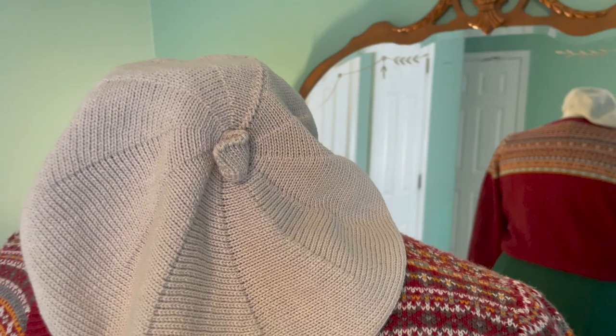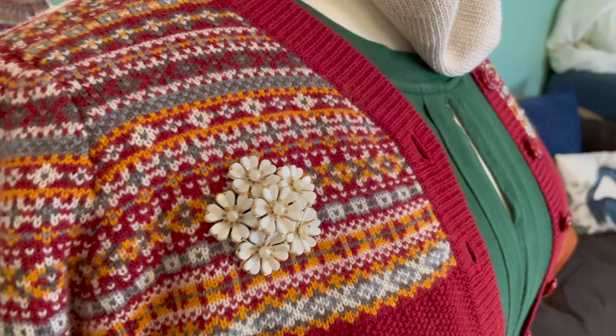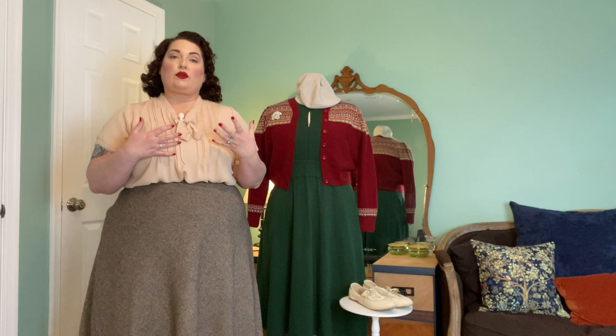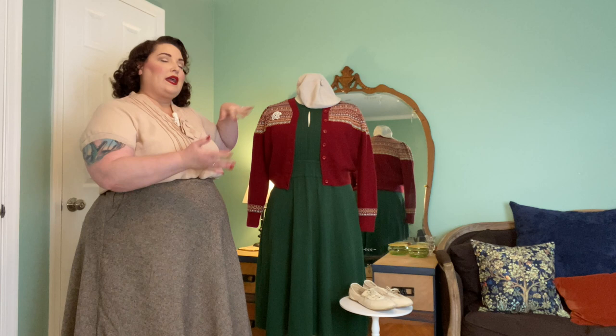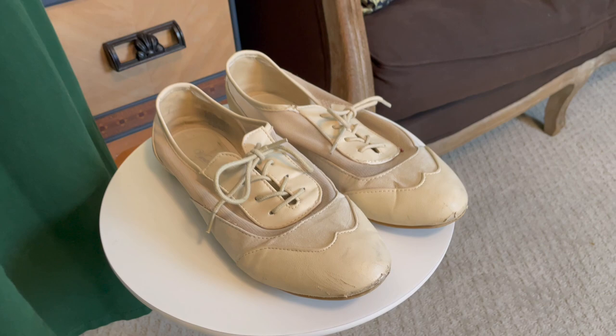I wanted to bring out some of the gray in the cardigan, so I paired it with a light gray knit beret and a lovely cream floral brooch. You can change up your accessories to give it a different look — if you want it to look more Christmassy, wear a Christmas brooch, but keeping to a floral style steers it away from that. I've also added a nice pair of flat shoes in a cream color.